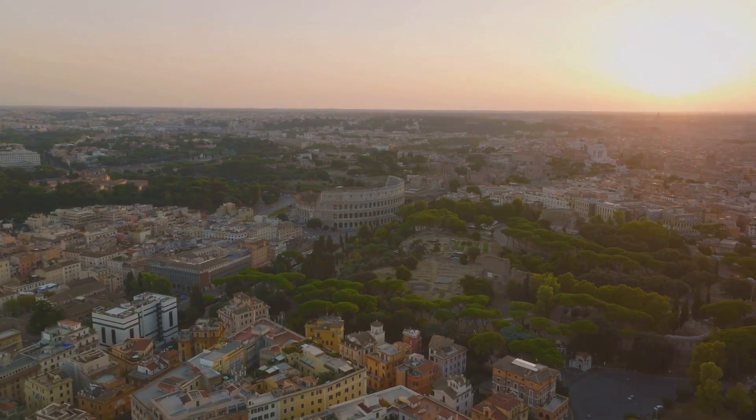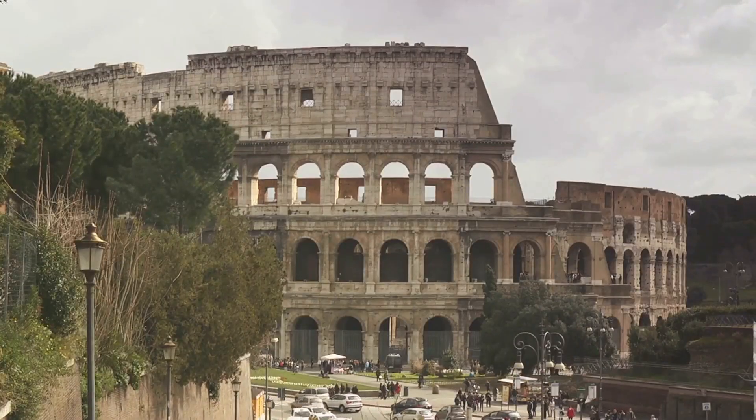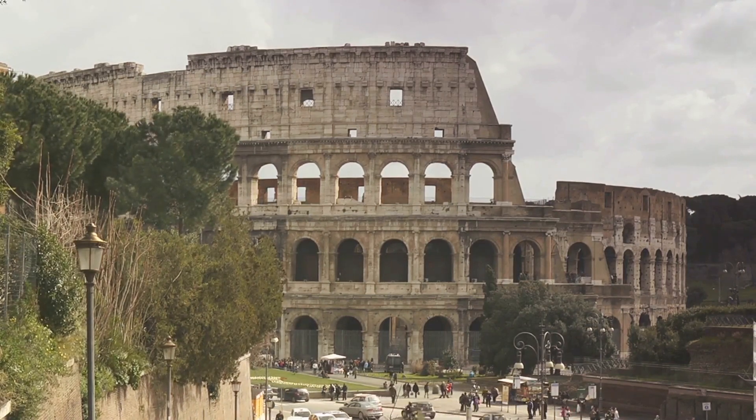The Pantheon, a testament to Roman engineering brilliance, and the Spanish Steps, a perfect spot for people watching. Don't forget the majestic Trevi Fountain, where wishes come to life, and the bustling Piazza Navona, where art and culture intertwine.